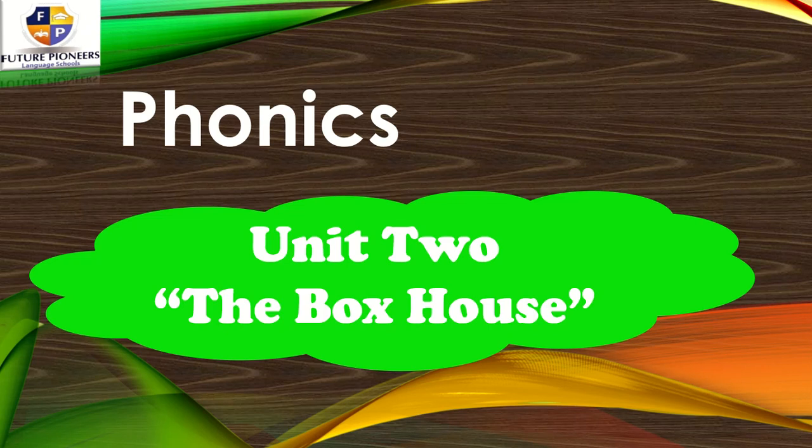Good morning, dear students. How are you? This is Mesufa Mustafa. I hope you are doing great. In this video, we are going to take a new phonics lesson. So this is Jana Tu, the book House. Let's start.